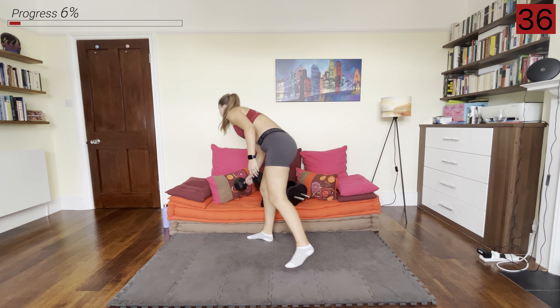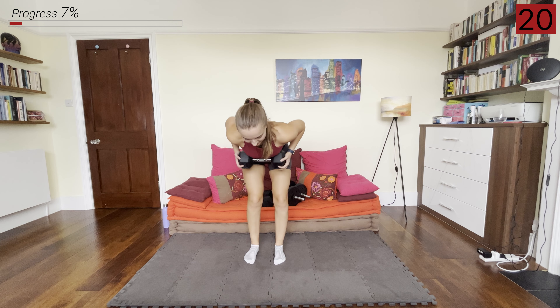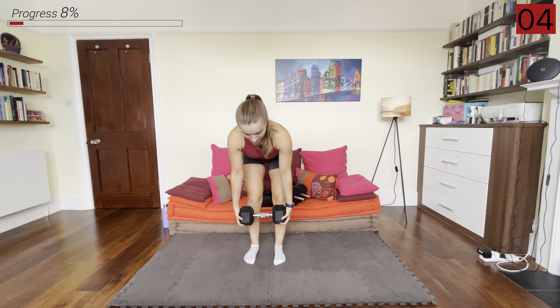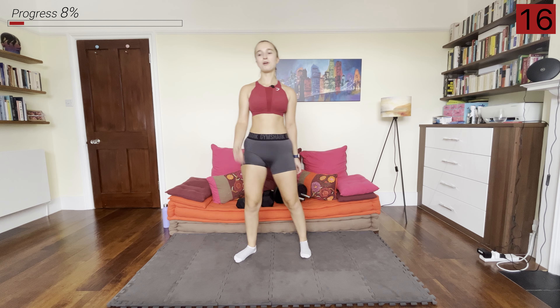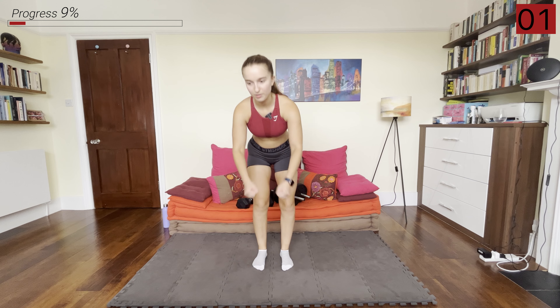Now we're going to grab one of the dumbbells and we're going to hinge over and go into a bent over row, just warming up that movement because we're going to be doing a lot of these during the workout. Really think of sucking your belly button in towards your spine to maintain that nice straight back. We've got 20 seconds to get ready — make sure you have your heavy and light dumbbells ready. The first move is a narrow grip bent over row with palms facing towards each other.